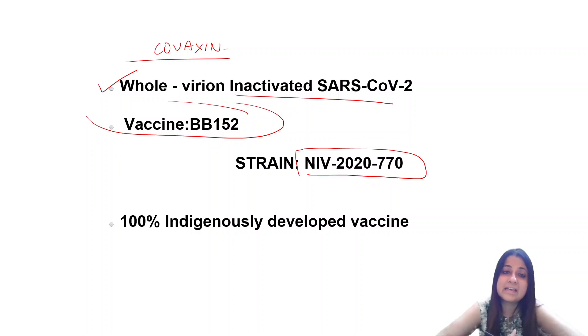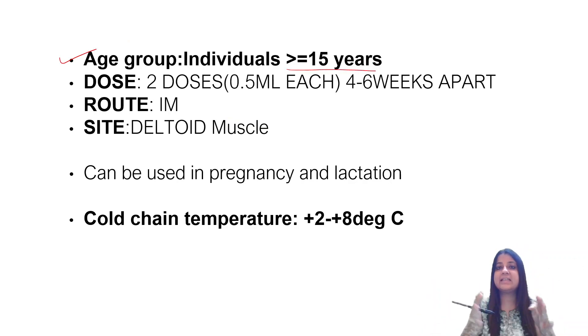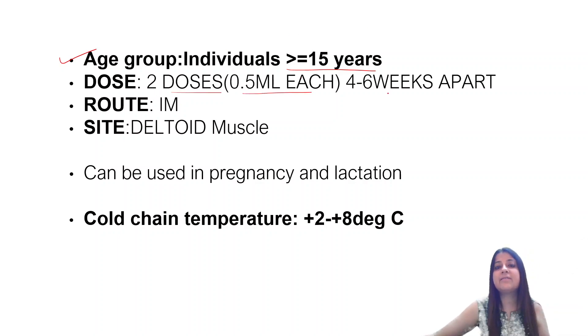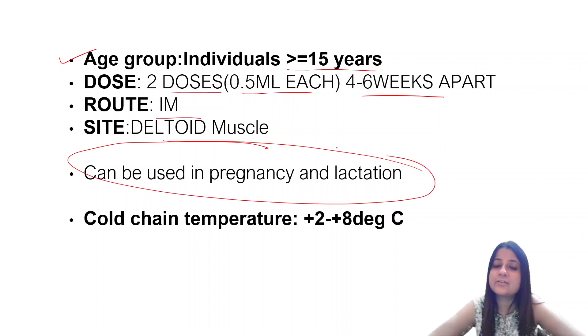Covaxin is a 100% indigenously developed vaccine. Its other name is BB152, and the strain comes from NIV — National Institute of Virology. The recommended age group is more than or equal to 15 years — note that Covishield was 18 years, this is 15 years. Two doses, 0.5 ml each, 4 to 6 weeks apart, intramuscular deltoid muscle. It can be used in pregnancy and lactation and requires cold chain temperature of plus 2 to plus 8.